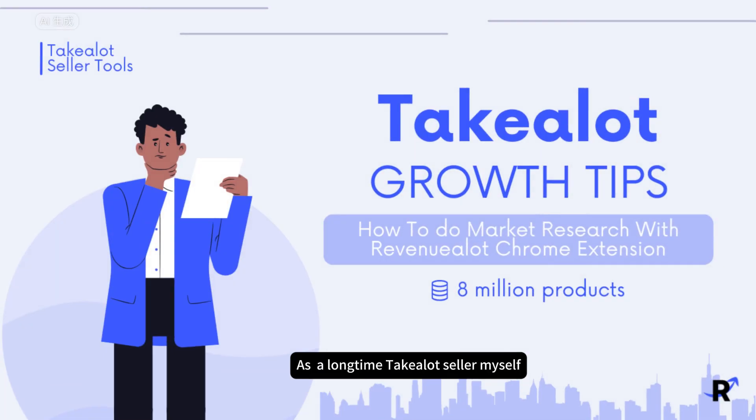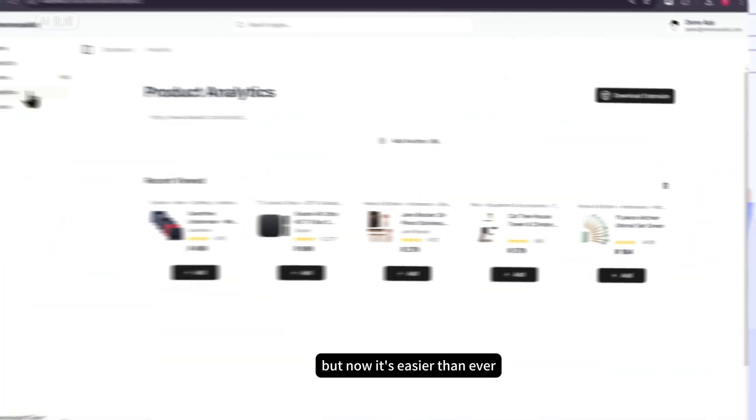As a long-time Tick-A-Lot seller myself, I know product researching on Tick-A-Lot can be time-consuming and complicated. But now, it's easier than ever.